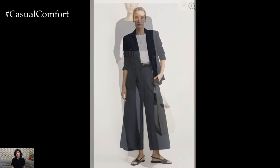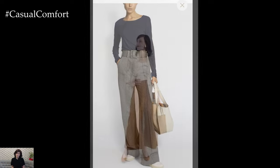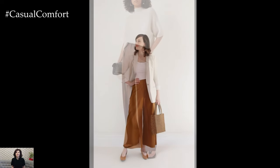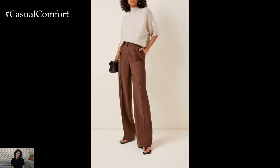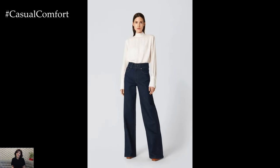Ultimately, styling wide trousers is about embracing their versatility and fluidity. Whether dressed up for a formal event or dressed down for a casual outing, wide trousers offer a chic and sophisticated option that transcends trends and exudes effortless style. With the right combination of pieces and accessories, wide trouser outfits become a reflection of individual taste and personality, making them a timeless wardrobe staple for any fashion-forward individual.